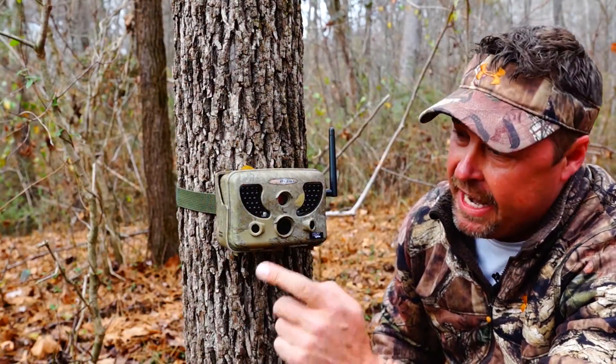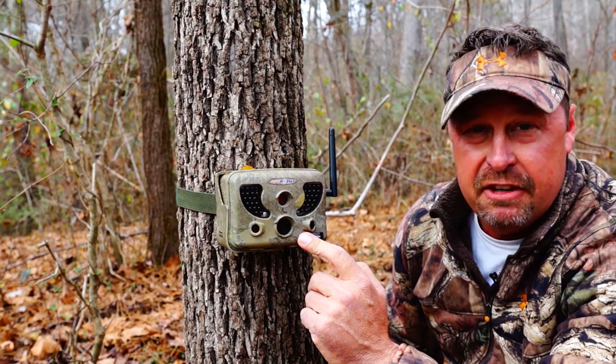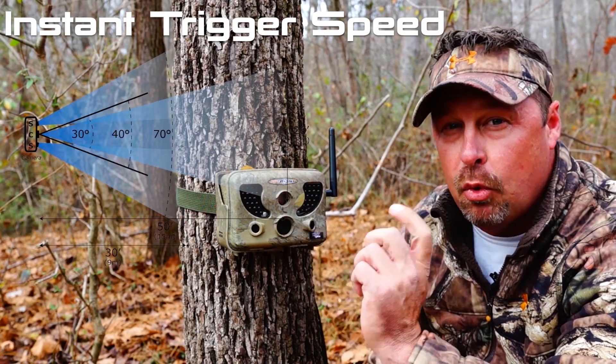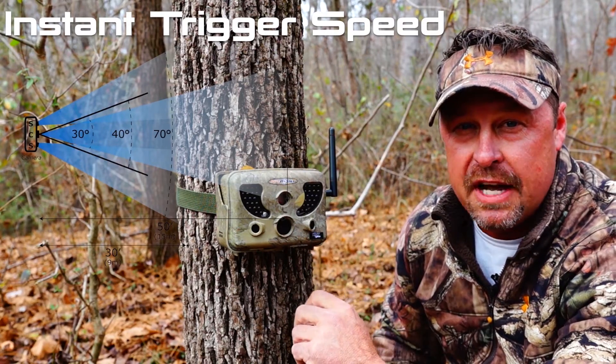This amazing little camera has three sensors giving you a seven zone detection range, ensuring instant trigger speed which is going to give you quality pictures every single time.